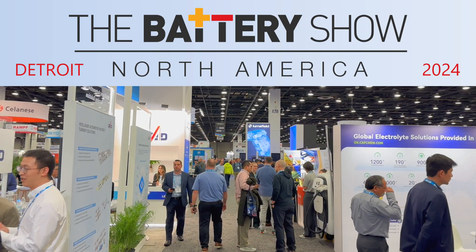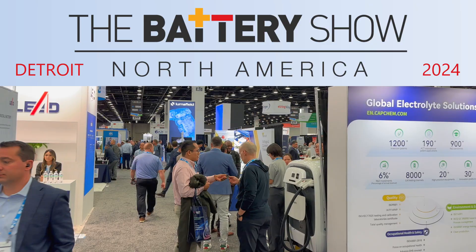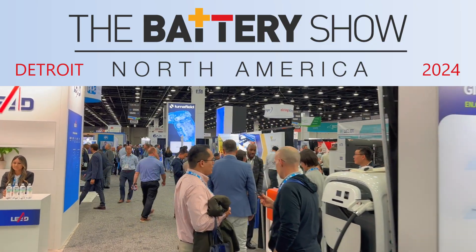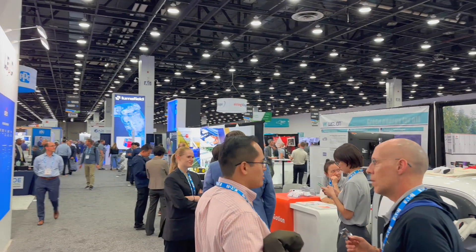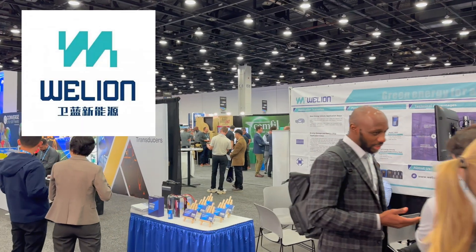The Battery Show is a convention for suppliers to the companies that make the batteries that go into lots of electric products, including electric vehicles. But some of the smaller battery manufacturers do exhibit too, and I got to talk to WeLion.